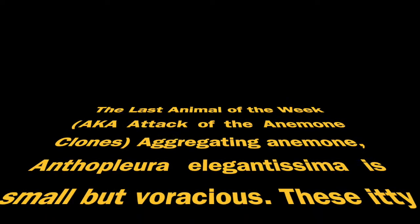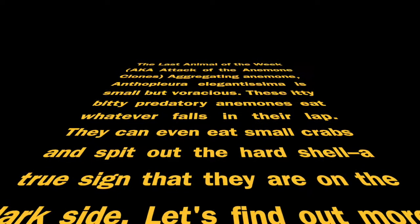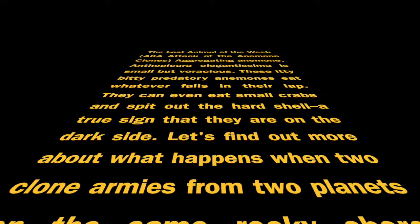The last animal of the week, a.k.a. attack of the anemone clones. Aggregating anemone Anthoplura elegantissima is small but voracious. These itty-bitty predatory anemones eat whatever falls in their lap. They can even eat small crabs and spit out the hard shell, a true sign that they are on the dark side. Let's find out more about what happens when two clone armies from two colonies on the same rocky shore meet.